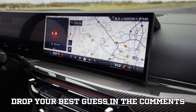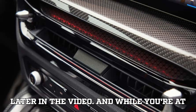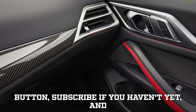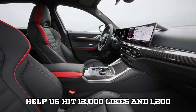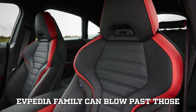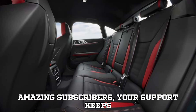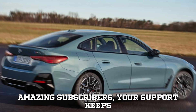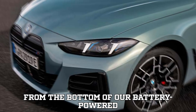Drop your best guess in the comments right now before we reveal the number later in the video. Smash that like button, subscribe if you haven't yet, and help us hit 12,000 likes and 1,200 comments on this video. We know the EVpedia family can blow past those numbers. And to our amazing subscribers, your support keeps this channel fully charged — thank you from the bottom of our battery-powered hearts.